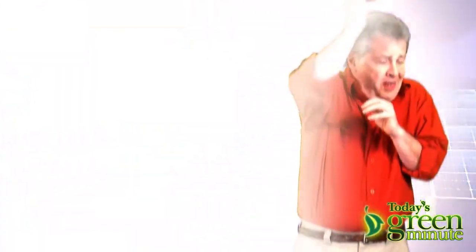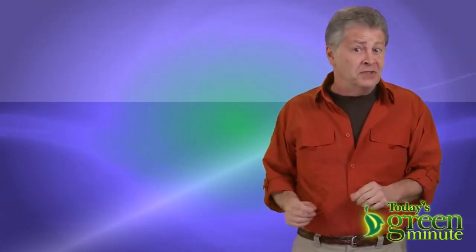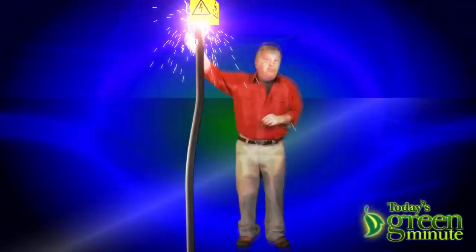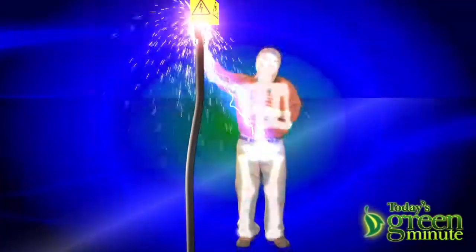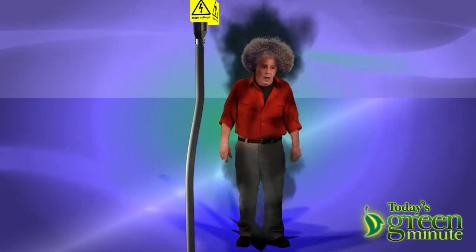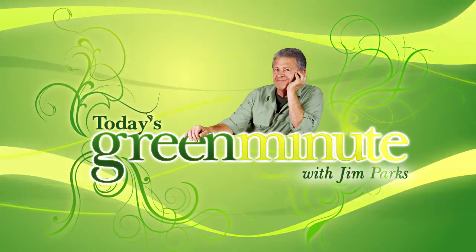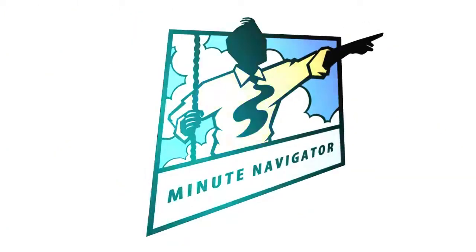Whew! That's a bright idea. And it makes sense that the Sunshine State should plug into the biggest energy source around. We made this video, and we can make yours.